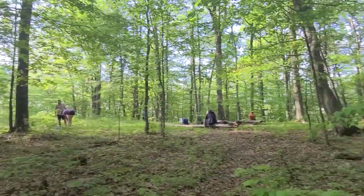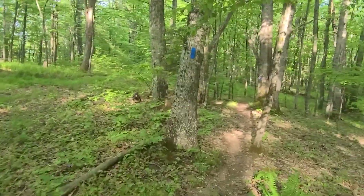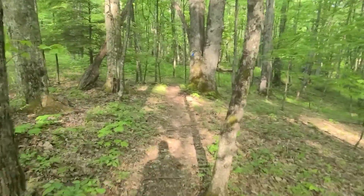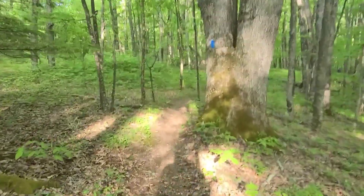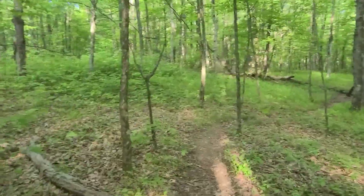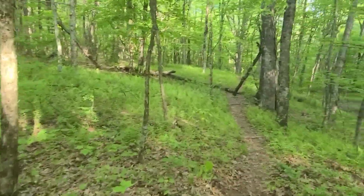It's 8:23am and finally getting back on trail. It was fun this morning getting to sit around and chat. I'm leaving a little ahead of everybody else but they'll catch me. Looks like it's going to be a beautiful day today. I'm looking forward to the hike. This is still a blue trail — I've got to get back over to the Appalachian Trail.